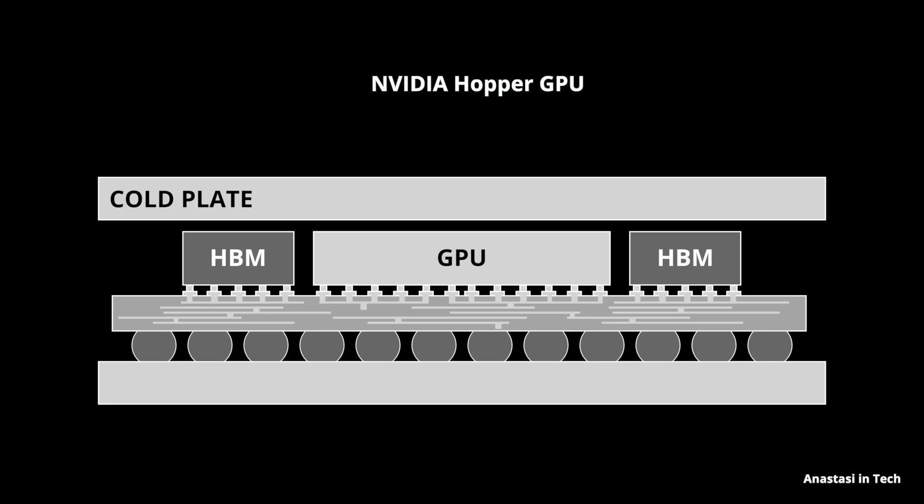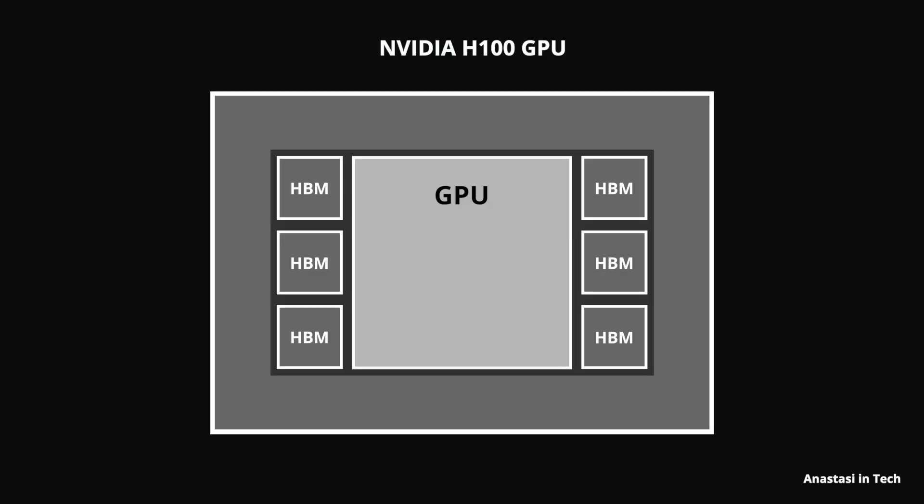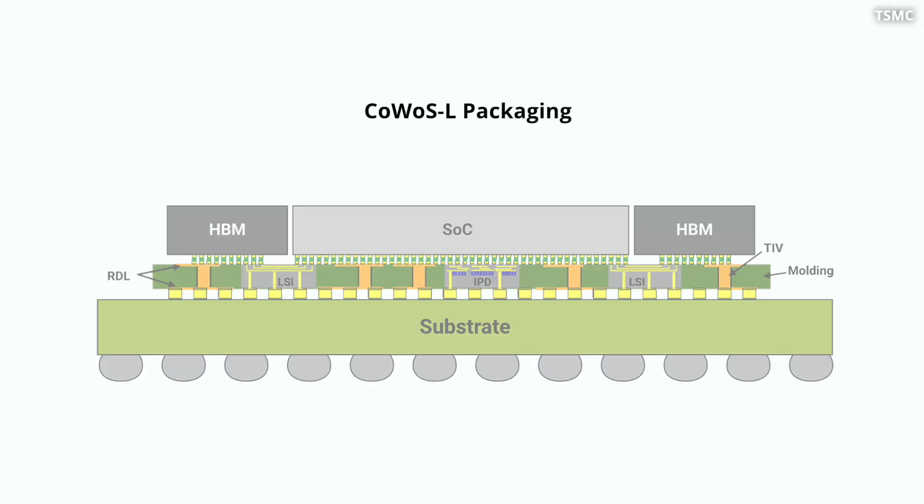In this new packaging we have local silicon interconnects, while in the previous Hopper GPU packaging we had a kind of global silicon interconnect. The Blackwell GPU is an evolution of the Hopper GPU, which had a single GPU die talking to six memories and a package almost half the size of Blackwell's. The new CoWoS-L packaging allows a bigger design with up to 12 memory dies at lower cost compared to CoWoS-S packaging.